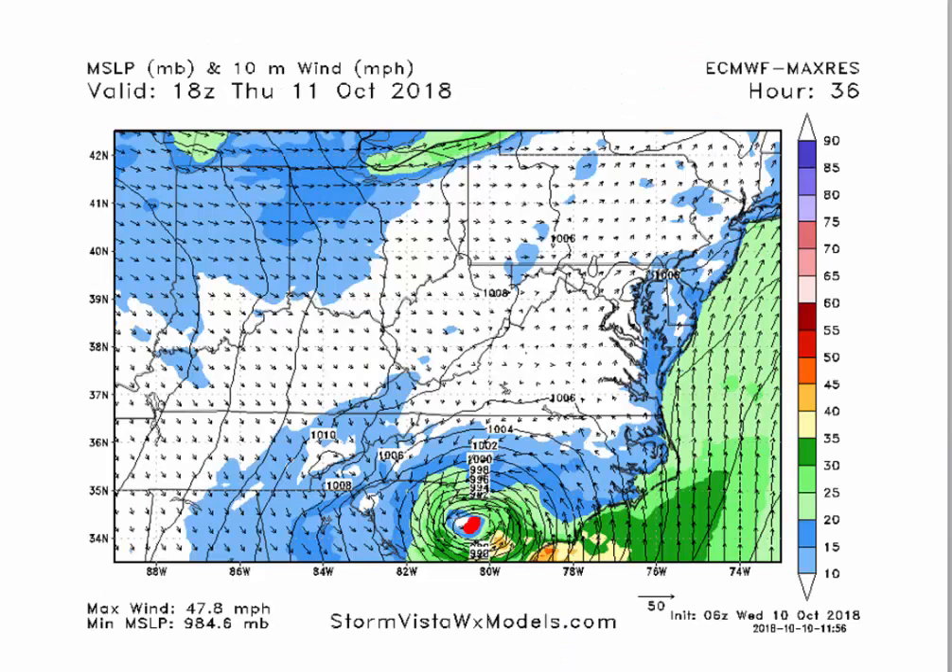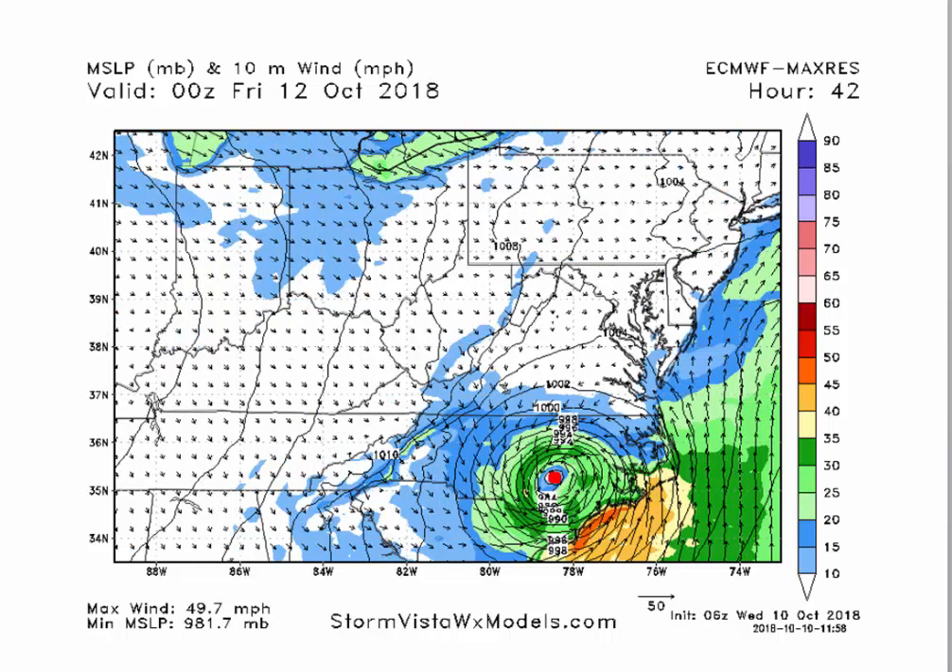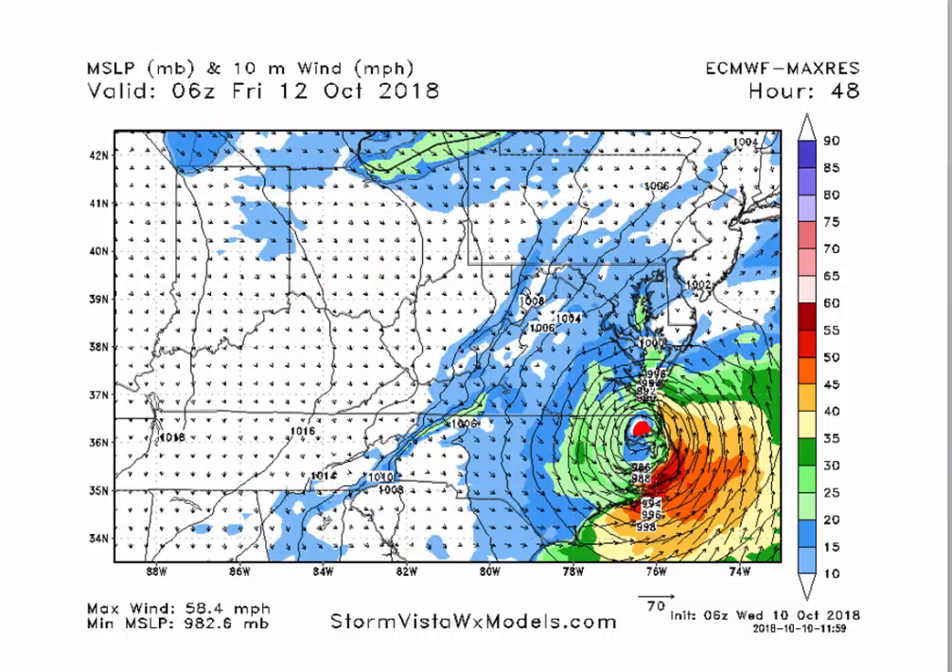Now let's look at the track timing on the European afternoon run — and the GFS is almost identical. For two o'clock Thursday, it's pretty close to the North Carolina–Virginia border, just southeast of Charlotte. Then at 8 p.m. Thursday evening, it's very close to Raleigh, just to the southeast, between Raleigh and Fayetteville. And then at 2 a.m. Friday morning, it's over Elizabeth City, about to move into Virginia Beach, maybe Chesapeake.